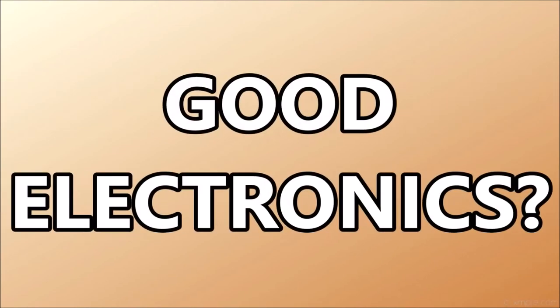Are the electronics in good condition? For electric basses, make sure that you test the bass with an amplifier and that the volume and tone controls work to adjust the sound. Listen for any crackling sounds, as that may indicate some faulty electronics or wiring, or just something loose inside.